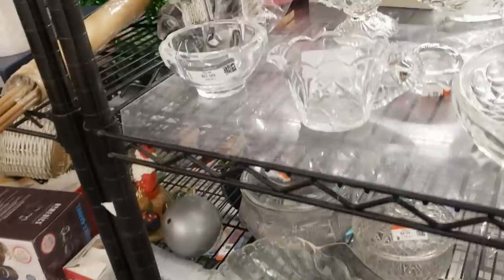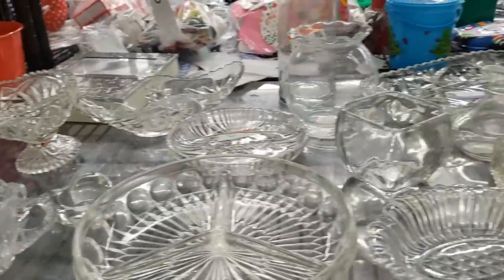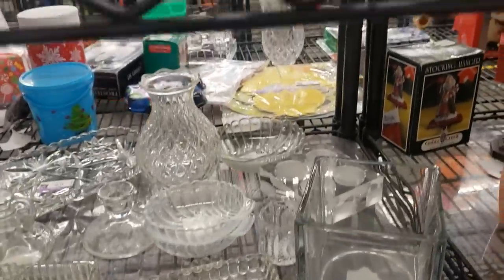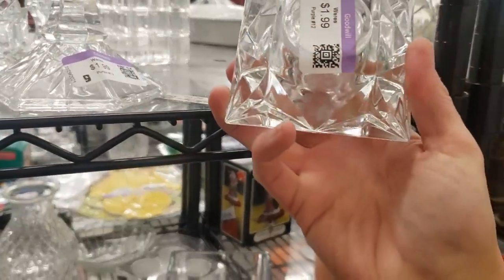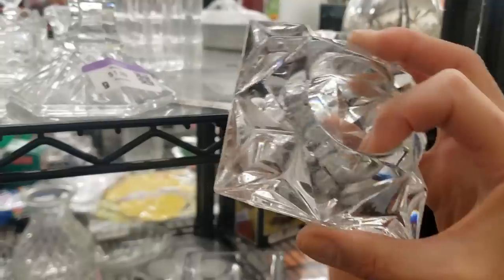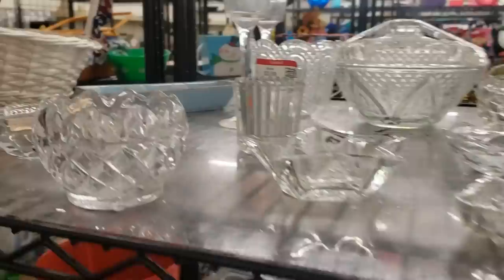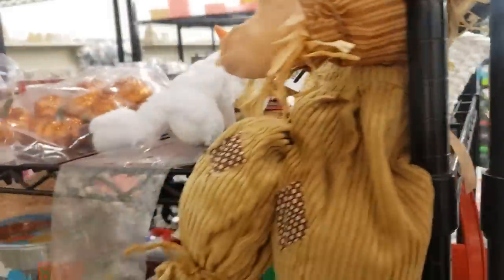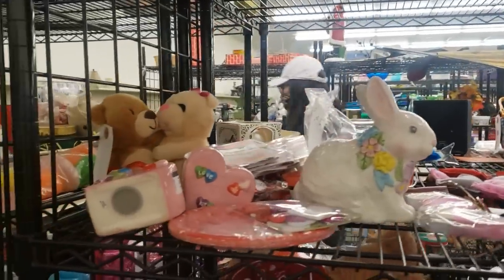As usual the shelves are quite full in the clear glass section. It's definitely worth looking through for Waterford, Orrefors, or Baccarat — you just never know what's going to be hiding. This one has an Orrefors look, but I don't see a marking on it, which is critical for a good profit. I'm going to pop it in the cart and put my glasses on to see if I can find any marks.